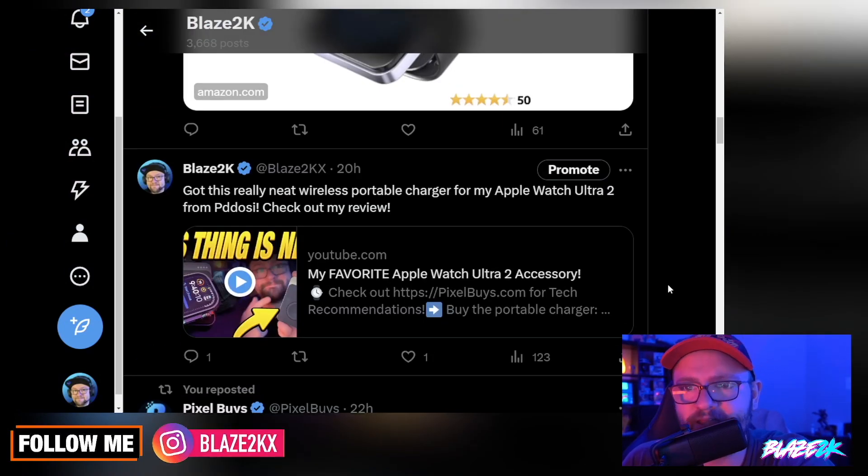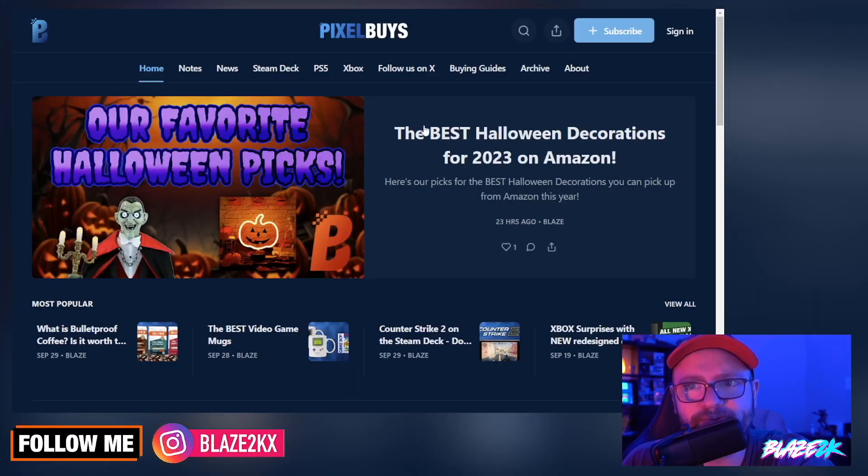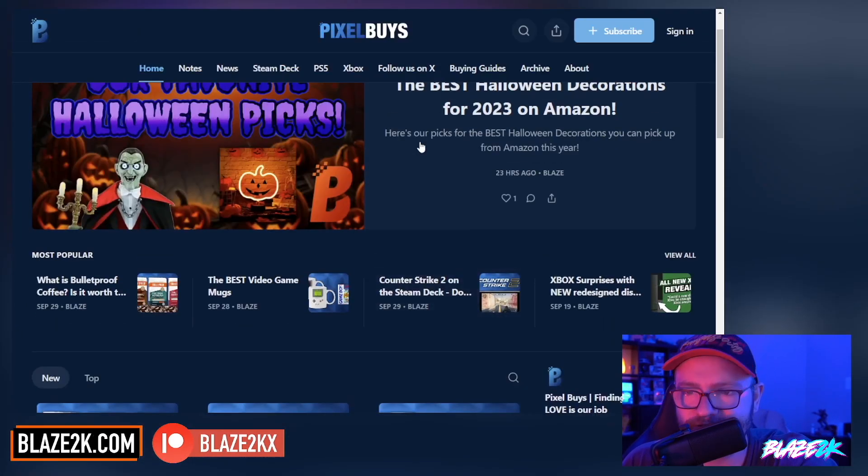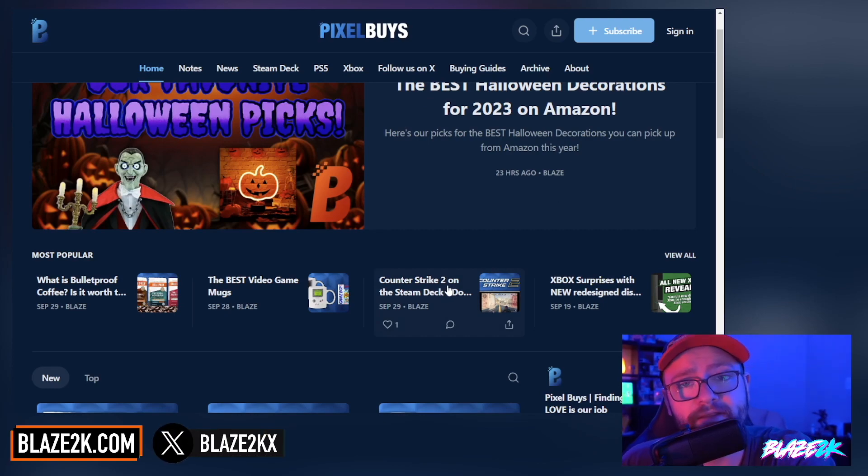I'm going to try game streaming on X today. Check out pixelbuys.com because this is my baby — give that a check out and subscribe to it because I'll send some good emails to your inbox. I won't spam you, I promise. I've got a review coming out for the Apple Watch Ultra, so if you want to see that stay tuned. And I'm also working on the INEO 2S review, which is coming out very soon.